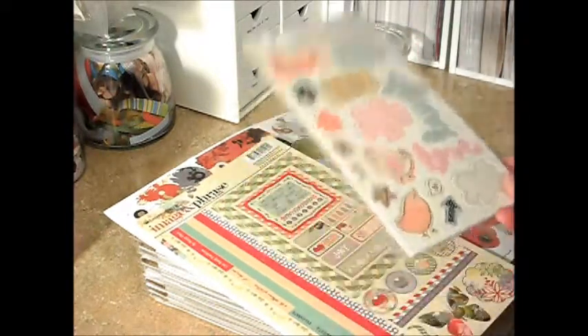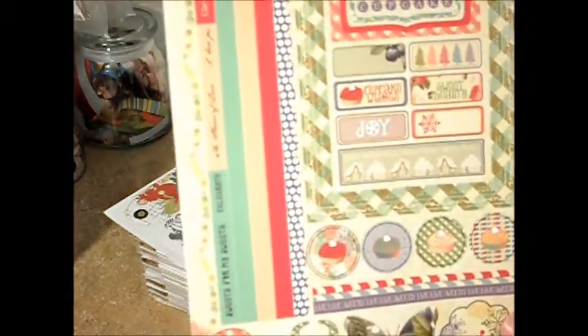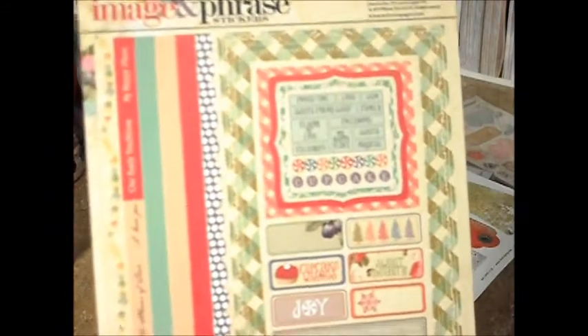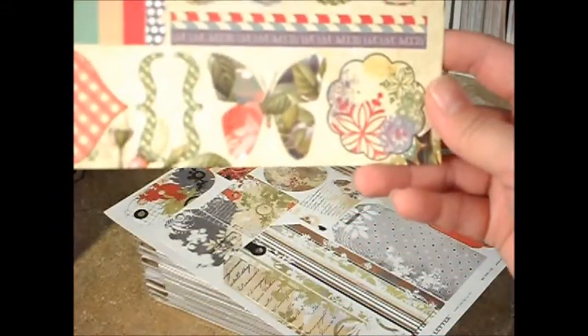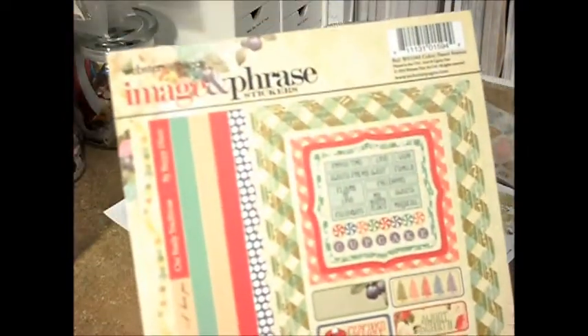I can't even remember how much these were — like two bucks, two fifty maybe. And I got some Webster's Pages image and phrase stickers. Super cute. I love these colors. They're just fun.